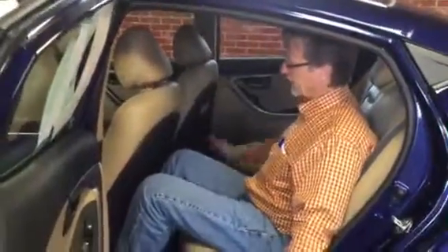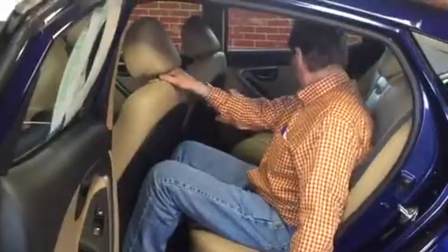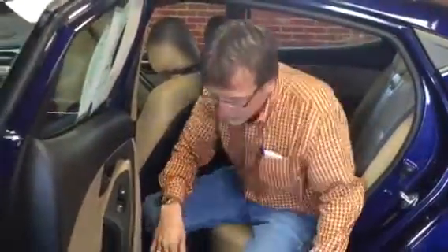I'll take a look at the back seat room here. I'll hop in and show you how I fit. Lots of room here — two adults in the back, maybe squeeze a little kid in the middle.